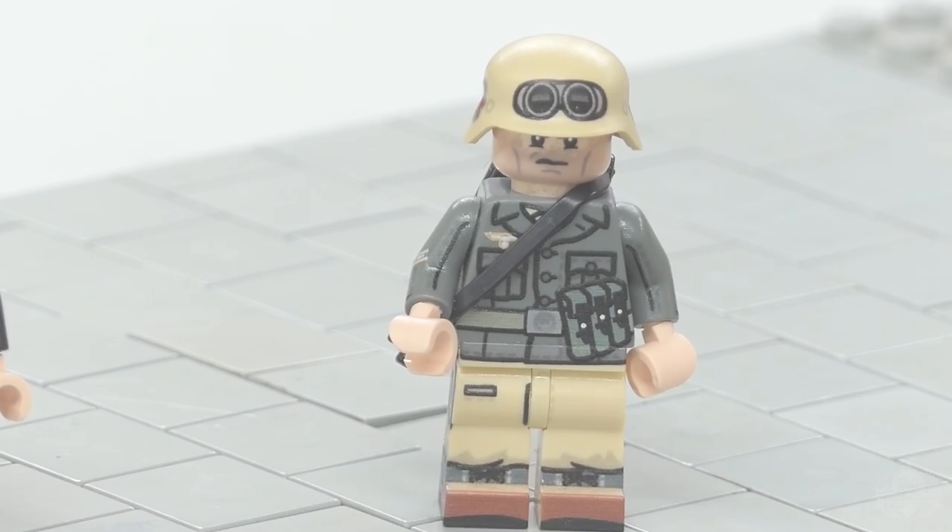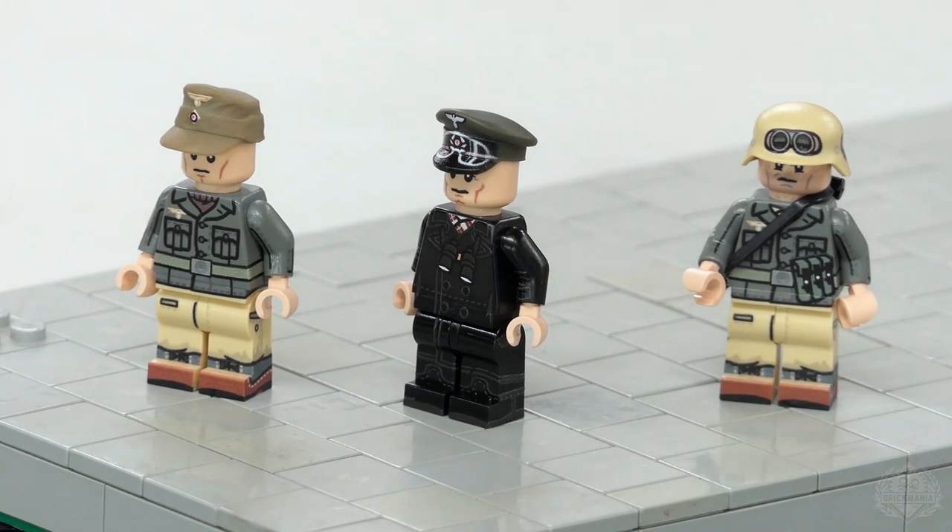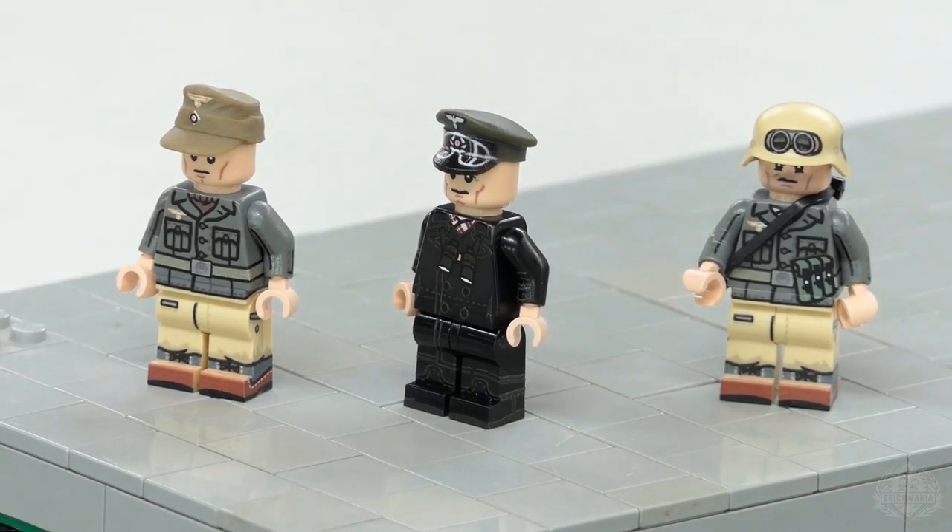Very, very cool. So once again, the two figures on the left are available with the half-track, and the other one is the DAK Messenger that comes separately with that motorcycle, but they go excellent together. That's why we decided to put them in the same product video — so make sure to check those out.